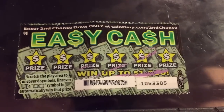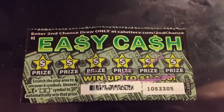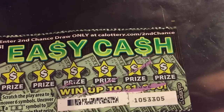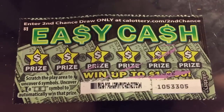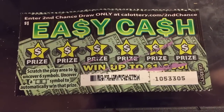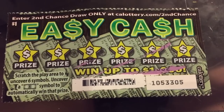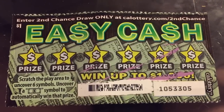Hey! What is up everybody? This is Stevie Breach coming to you with a scratcher from the California Lottery. I will tell you that this could be the most luckiest day of my life off of this $1 scratcher that I found in a parking lot.